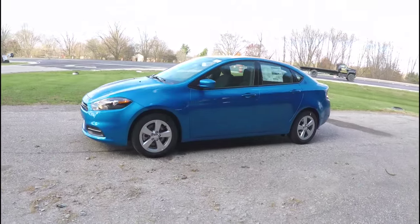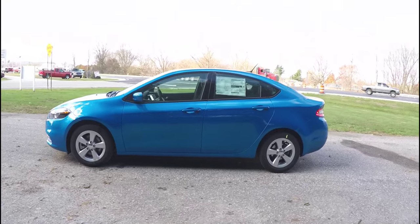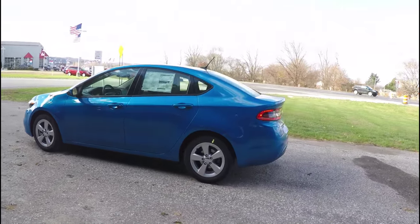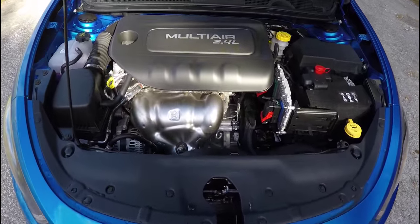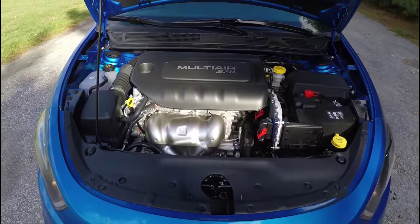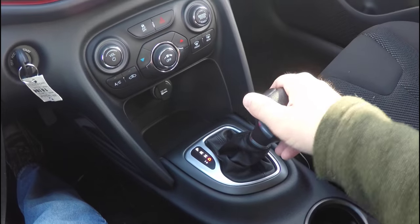This Dodge Dart is in laser blue pearl coat metallic. It has the black premium cloth interior, and this vehicle is front wheel drive. It is powered by a 2.4 liter multi-air four cylinder engine with a six speed power tech auto stick automatic transmission.